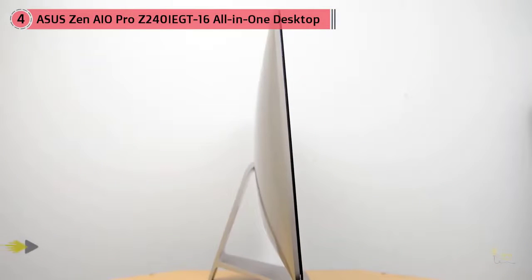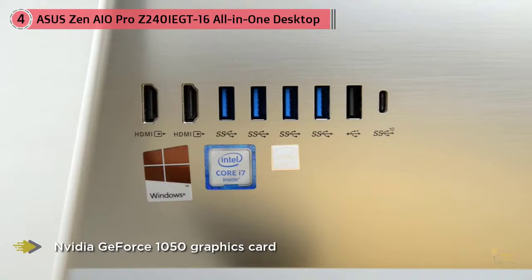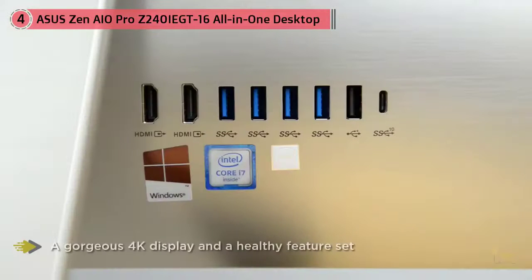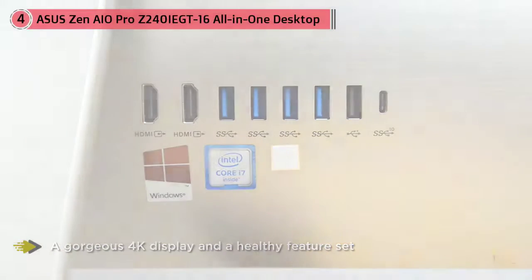We believe that technology could be beautiful, and the Zen All-in-One Pro is the ultimate proof. Precision crafted from solid aluminum with a sensuous brushed icicle gold finish, Zen-inspired spun metal detailing, sparkling diamond-cut edges, and a seamless integrated stand — the Zen All-in-One Pro is a precision-crafted artwork that will add grace to any space.